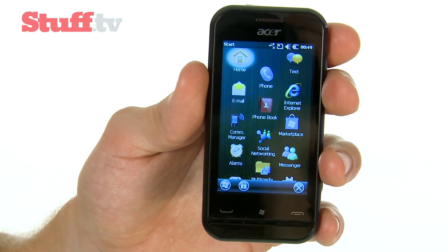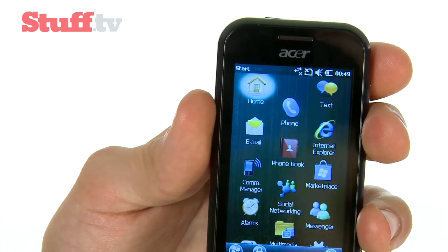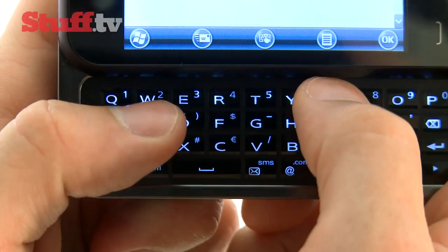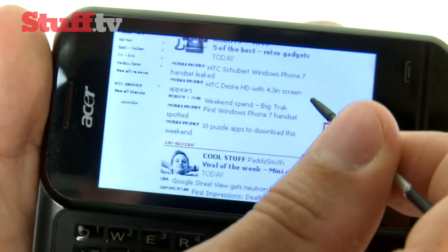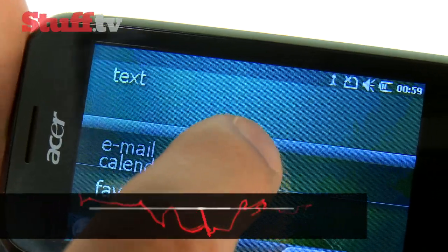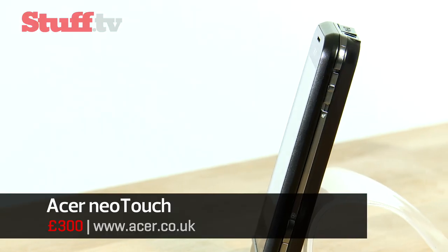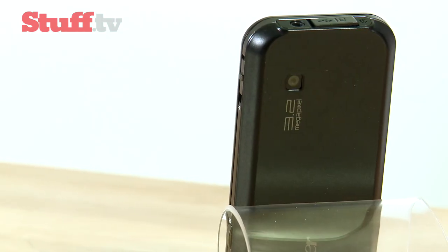At number five, it's the Acer Neo Touch P300. It may have an eye-catching 3.2-inch screen, a spacious keyboard geared for long messages, and offer a nifty browsing experience, but this Windows mobile phone doesn't have the performance to match and is let down by a temperamental touchscreen, sluggish processor, and plasticky casing.